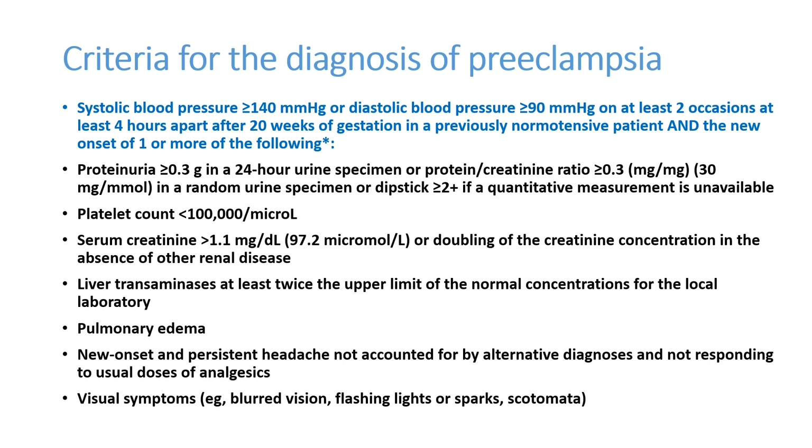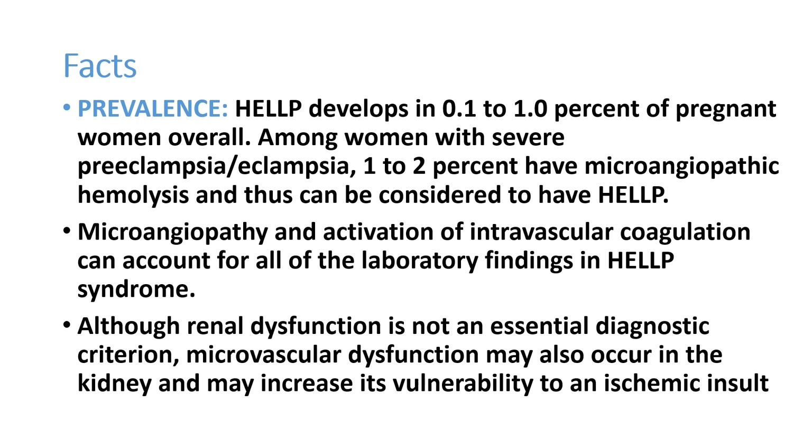Liver transaminases SGOT/SGPT at least twice the upper limit of normal — normally 40, so more than 80 is a diagnostic criterion. Pulmonary edema, new onset and persistent headache can also be present. Visual symptoms are very important: blurring of vision, flashing lights, sparks of light, and scotomas in the visual field. These are the criteria to diagnose preeclampsia.